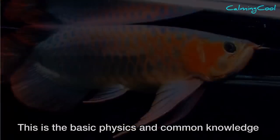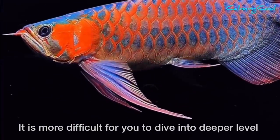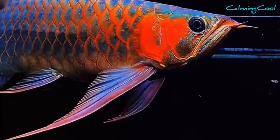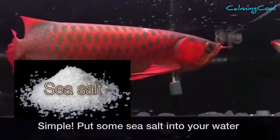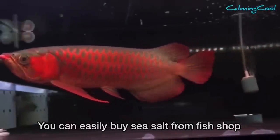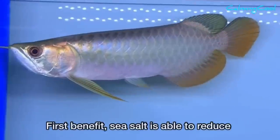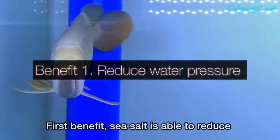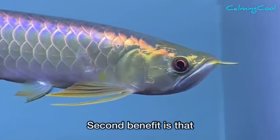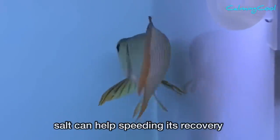How to solve this? Simply put some sea salt into your water — you can easily buy it from a fish shop. Sea salt has two benefits. First, it reduces the stress of the water so the fish is more likely to swim lower. Second, if your fish has any injury, salt helps speed up its recovery.